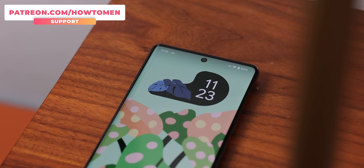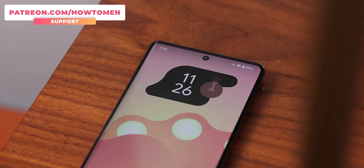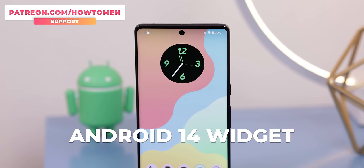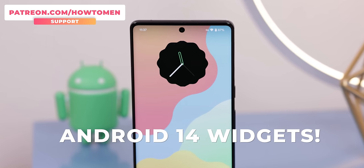I just dropped some new spectacular widgets and wallpapers that are super eye-catching on my Patreon. There are even some that are a concept for the upcoming Android 14 widgets — it'll definitely take your home screen setup to the next level.